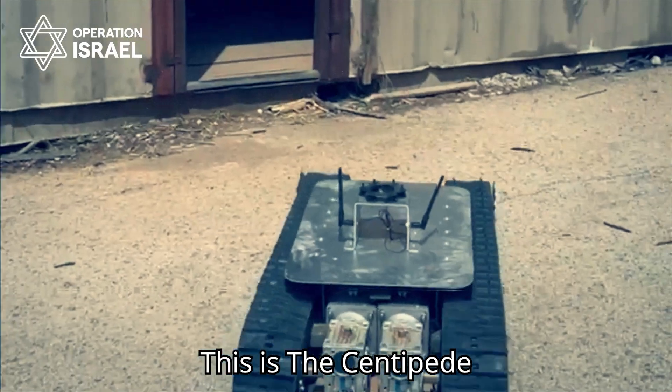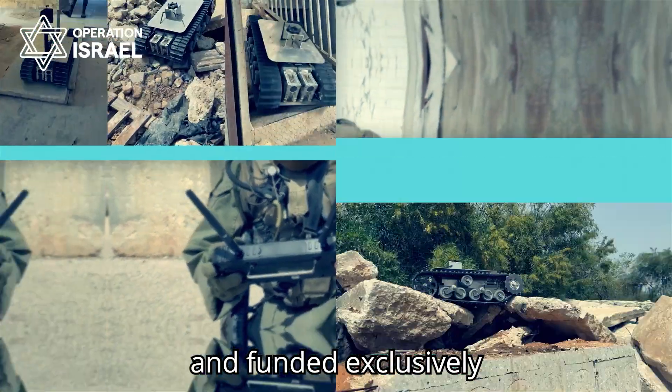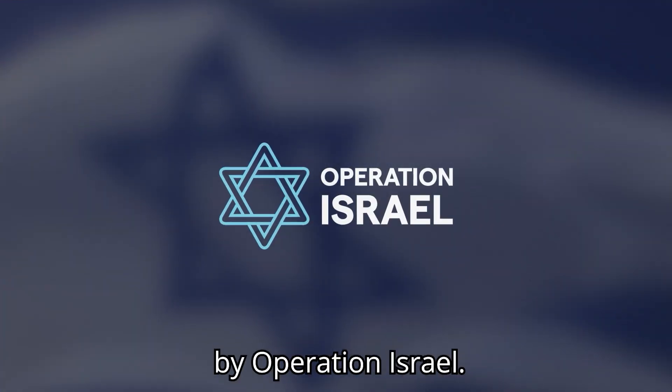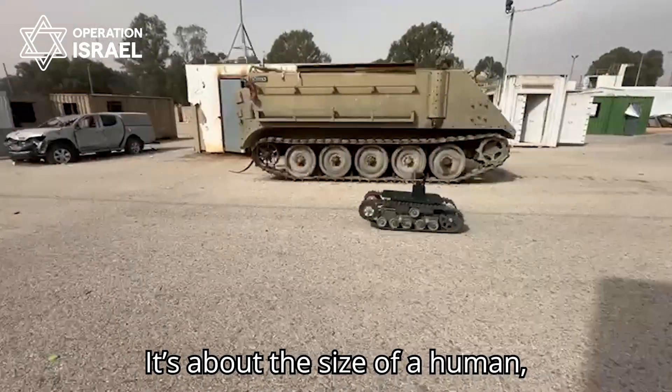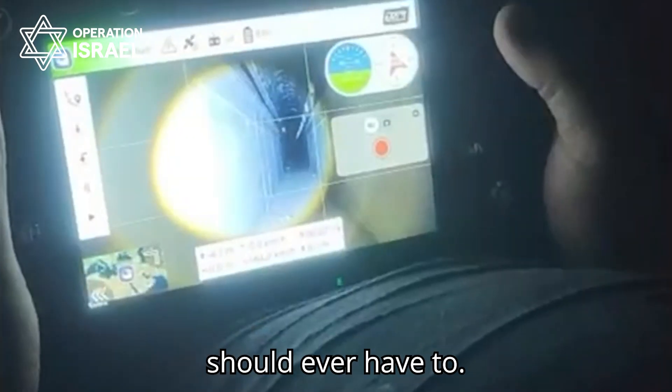This is the Centipede — a groundbreaking Israeli robotic vehicle developed by IDF reservist engineers and funded exclusively by Operation Israel. It is about the size of a human, remotely controlled from a safe distance, and built to go where no soldier should ever have to.